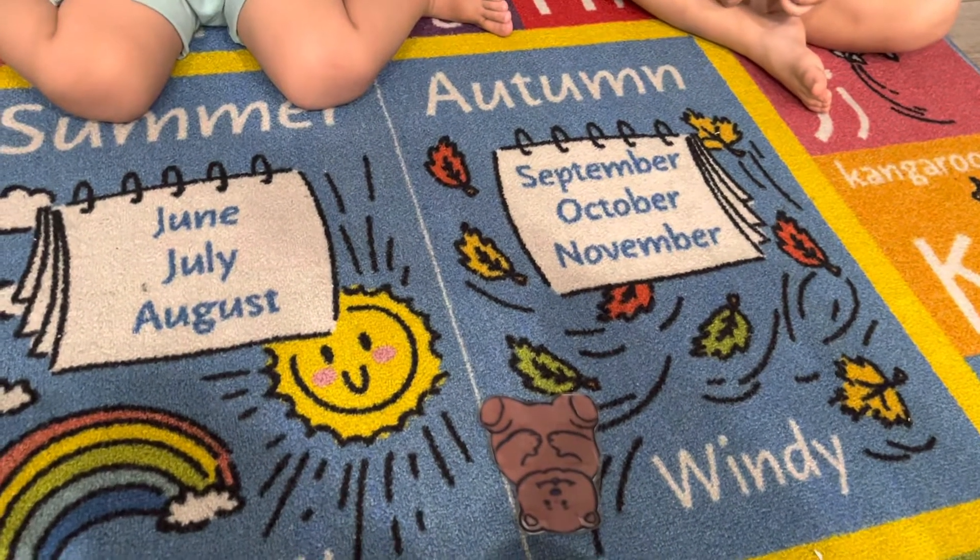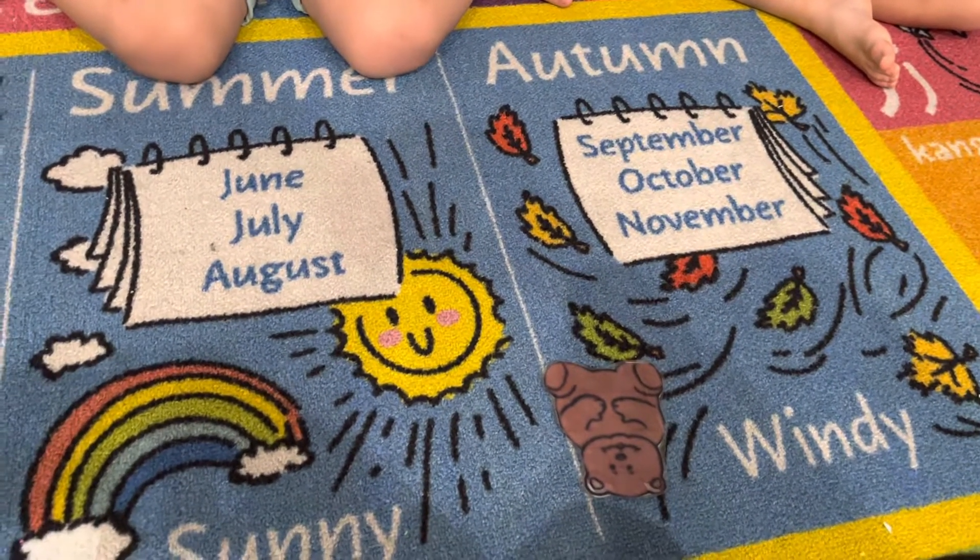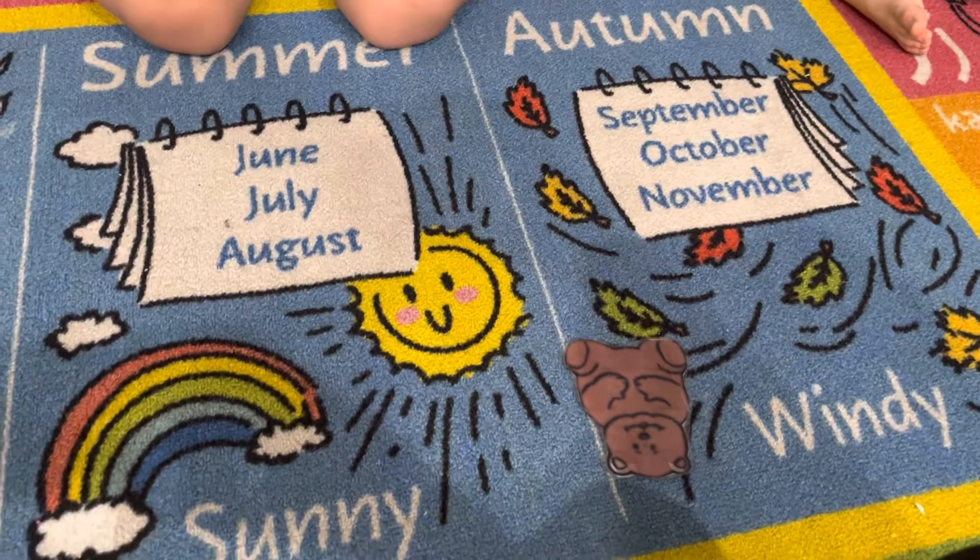Good morning. We're doing circle time right now. I'm doing a little flannel board — I don't have my flannel boards, so I'm using my carpet.